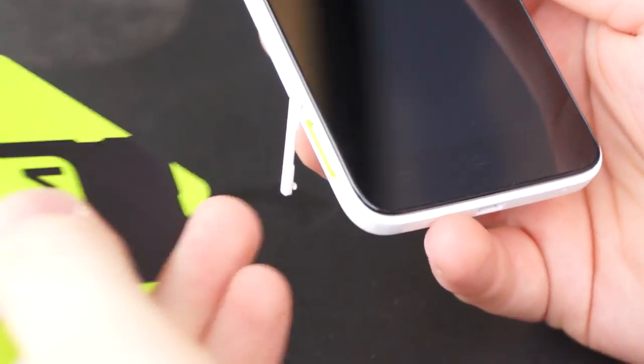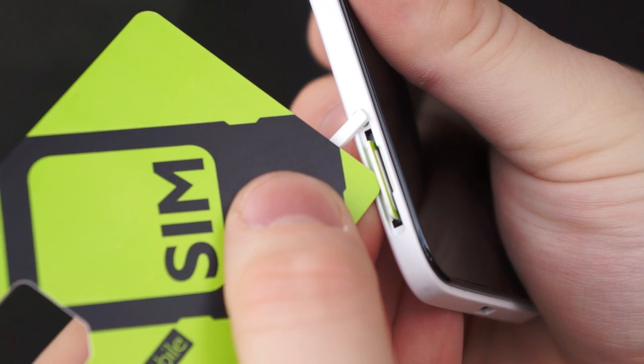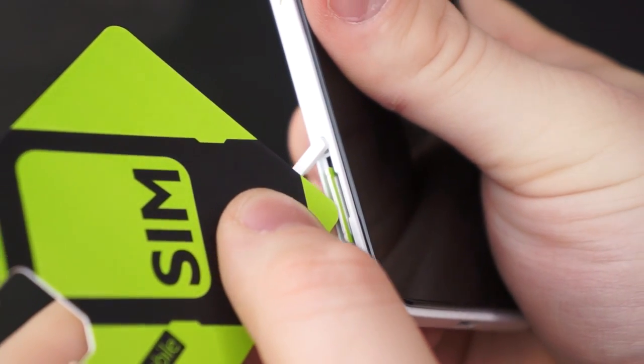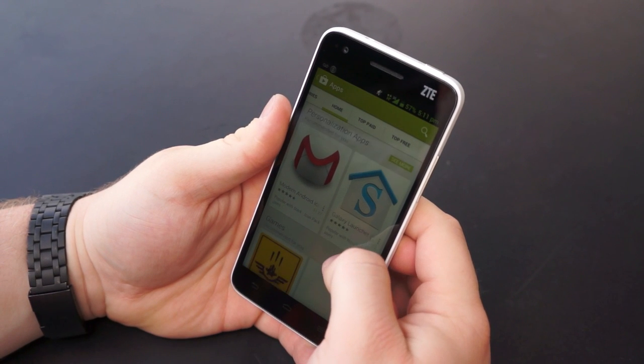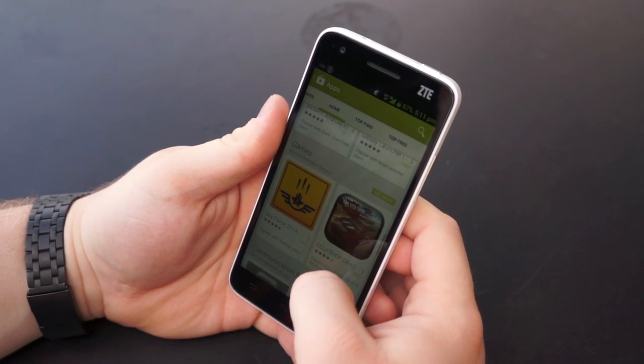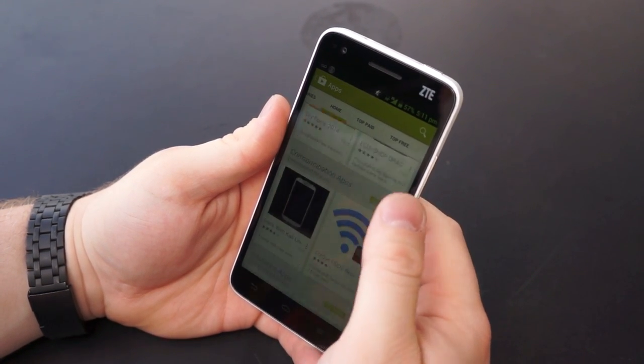And even if it doesn't, bringing your own phone is a breeze. If you already have an unlocked GSM smartphone, insert the SIM card into your phone and follow the easy steps to get the phone up and running on Simple Mobile. If you're using an Android smartphone, just download the Simple Mobile application called Simple Mobile Data Settings and follow the provided steps.